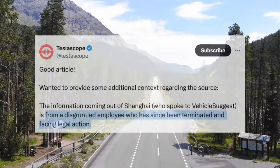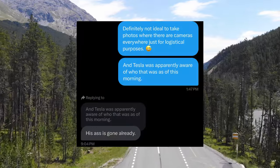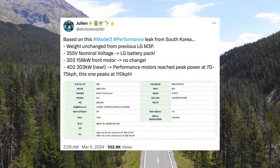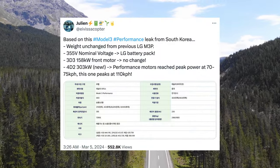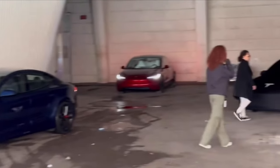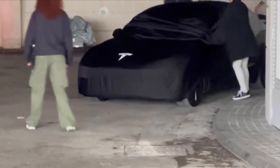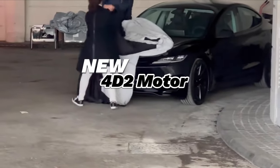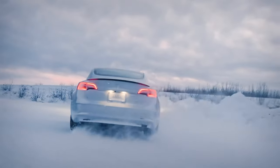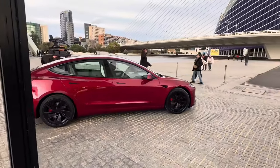The leaks continued from a disgruntled Tesla employee who is now allegedly facing legal action according to Teslascope. These leaks, which came from South Korea, suggested enhanced levels of speed and power. The leaked documents indicate the new Model 3 performance will be outfitted with a 3D3 motor for the front and a 4D2 motor for the rear. The 3D3 motor mirrors the one used in the Model 3 Long Range, delivering 212 horsepower, while the 4D2 motor is a novel addition boasting 406 horsepower — a notable upgrade from the 298 horsepower provided by the 3D1 motor in the previous performance variant. This equates to a total of 618 horsepower, up from the previous Model 3 rating of 505.